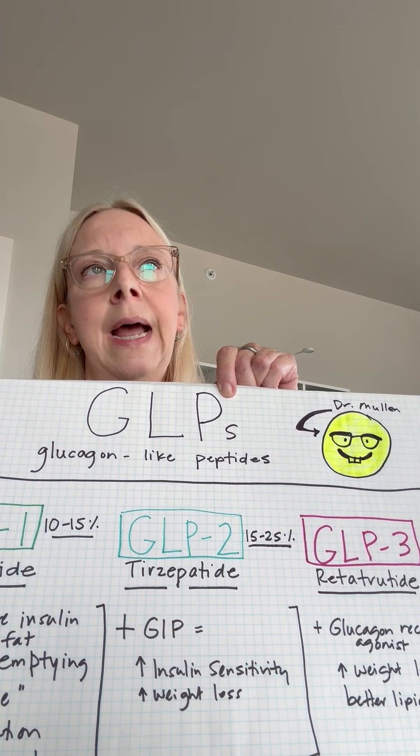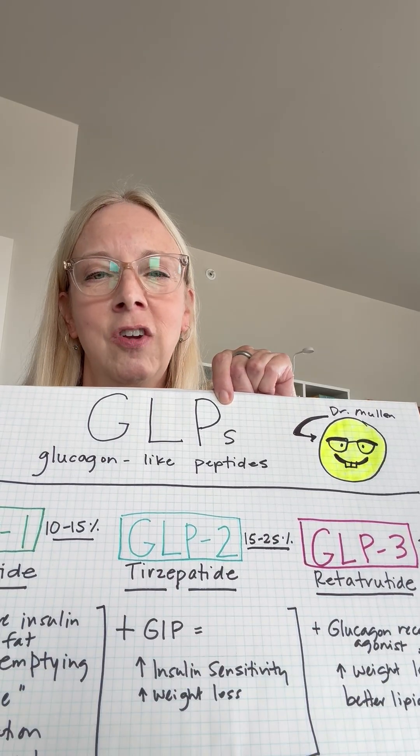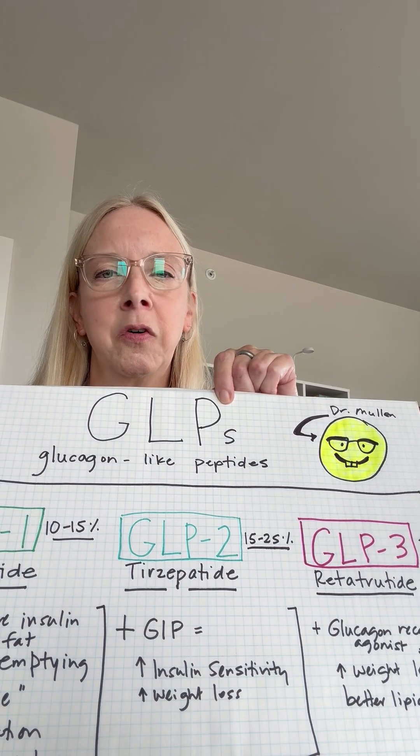So now you are as nerdy as I am when it comes to the GLP market and GLP medications. More to come as this particular area of knowledge increases over time.